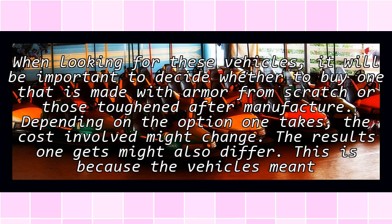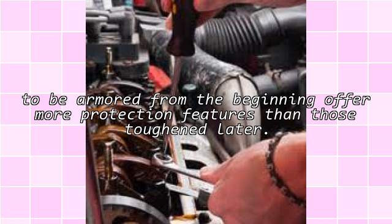Therefore, any vehicle sought for these purposes has to meet certain conditions. When looking for these vehicles, it will be important to decide whether to buy one that is made with armor from scratch or those toughened after manufacture. Depending on the option one takes, the cost involved might change, and the results one gets might also differ. Vehicles meant to be armored from the beginning offer more protection features than those toughened later.